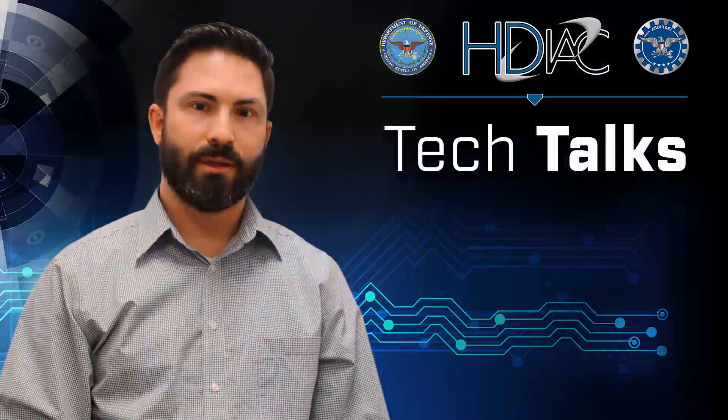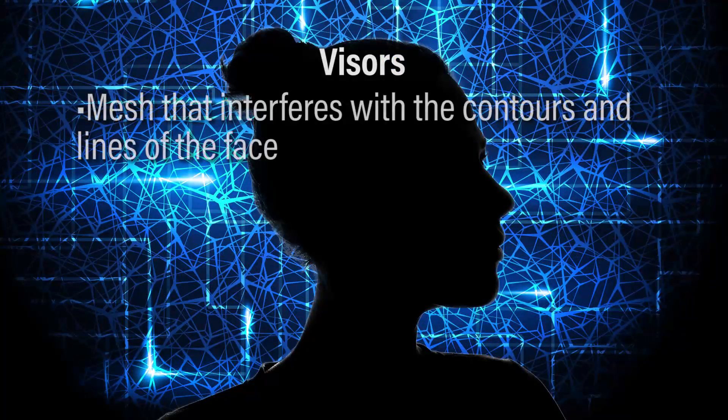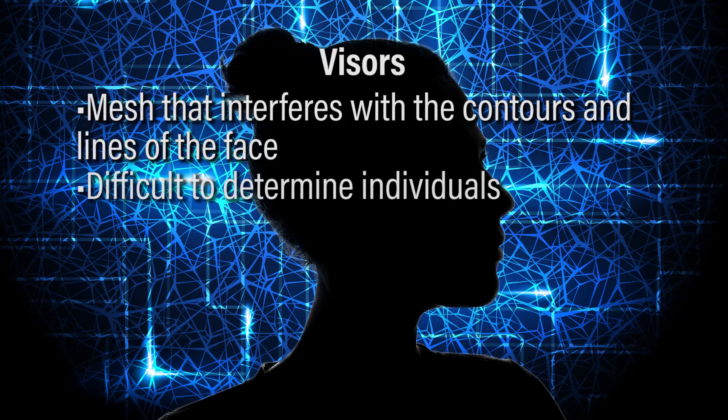Some of the other technologies being developed are visors that have a mesh that also interferes with the contours and the lines of the face, making it really difficult to determine who it actually is.